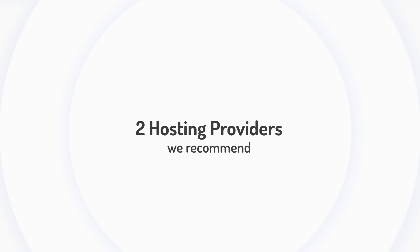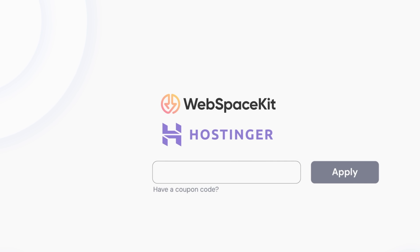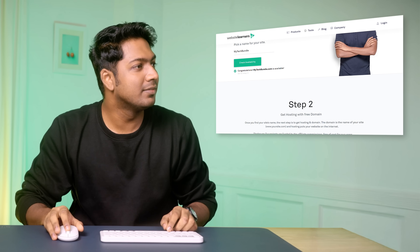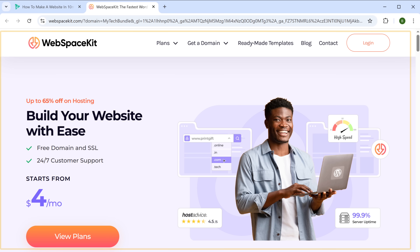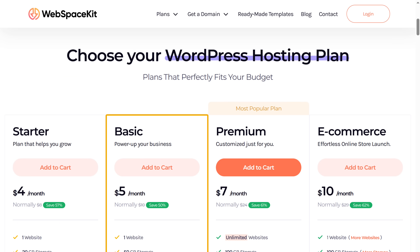There are two hosting providers that we recommend: the first one is WebSpaceKit and the second one is Hostinger. You can choose either one, and if you use this coupon code you can get a 10% discount on both platforms. In this video I'm going to go with WebSpaceKit. To get the domain and hosting, just scroll down and click here, and it'll take you to WebSpaceKit. Here you can choose the hosting plan based on your needs — I'm going to choose the basic plan.